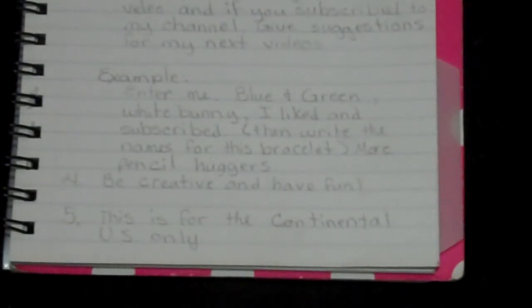Number four: be creative and have fun. Number five: this is for the continental US only. Sorry for those of you who don't live in the continental US — international shipping is just too expensive. So maybe when I get more subscribers I'll be able to do an international giveaway. Continental US means the whole US except Alaska and Hawaii. Sorry again guys, but I hope everybody likes this video. Please subscribe and like, and happy looming!